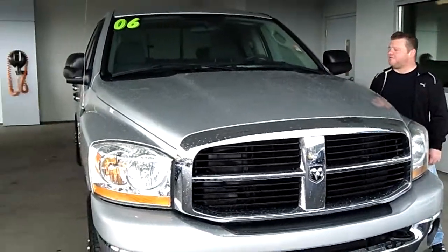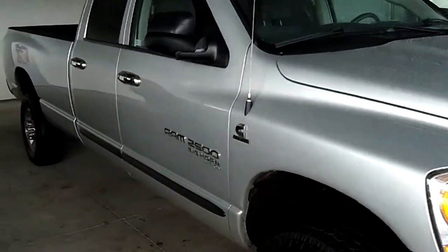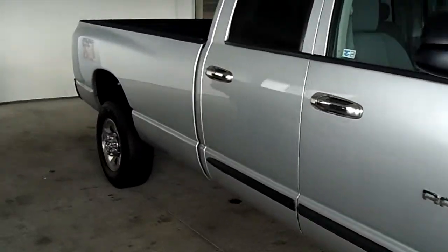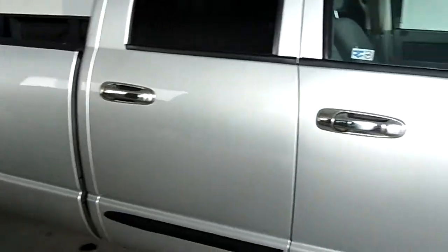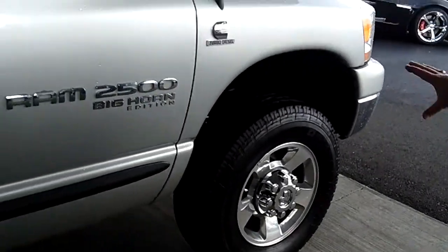Stock number is PT482. As you view this video, take notice of the impeccable exterior condition — no scratches, no dents, no dings. The Bighorn Edition Cummins Turbo Diesel. Look at those rims. Tires are brand new.